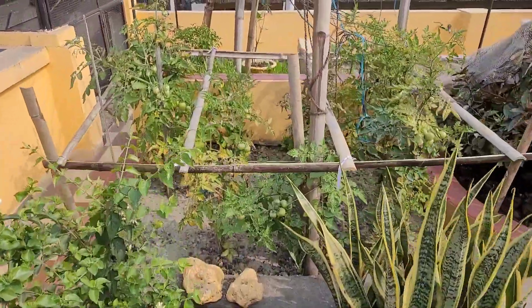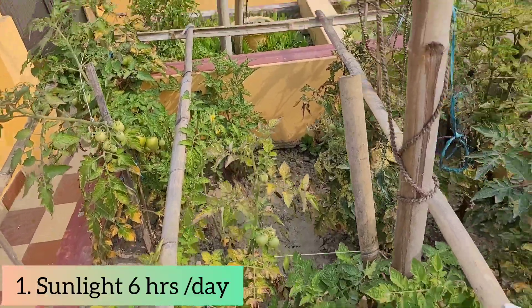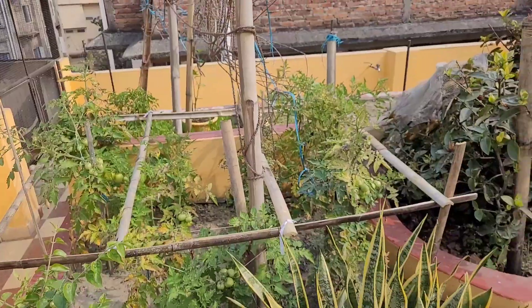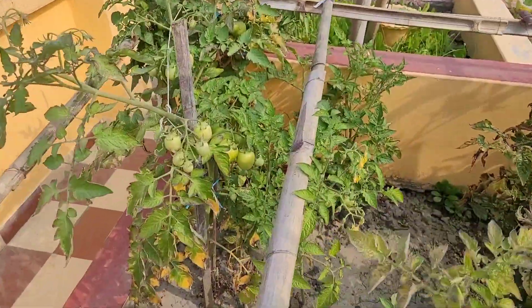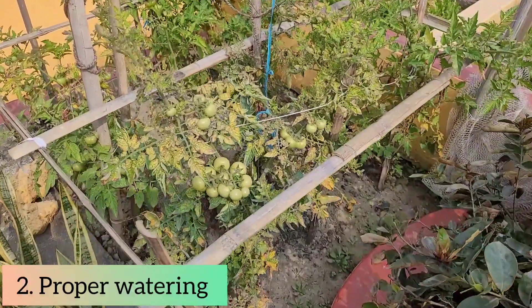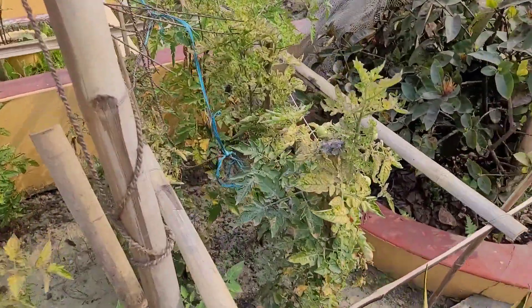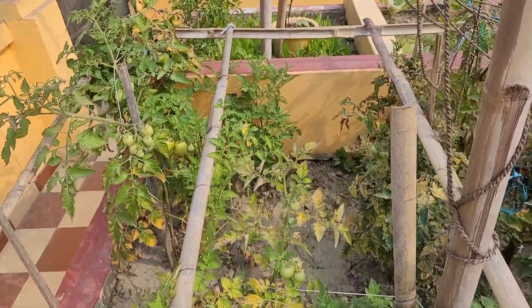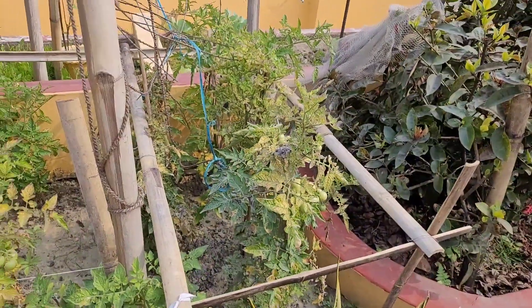A few things are to be remembered for growing tomatoes. Number one: the plant should get proper sunlight — at least six hours of sunlight per day. Since this is my terrace garden, my plants get enough sunlight and so they're growing nicely. Secondly, tomato plants need proper watering. You shouldn't over-water your plants; always check the soil first, because too much water has an adverse effect on the plants.